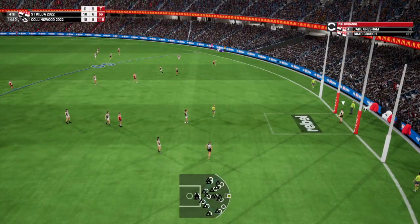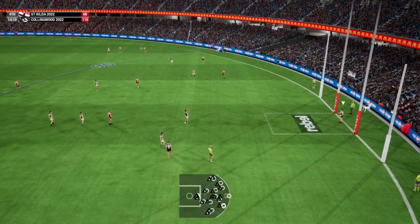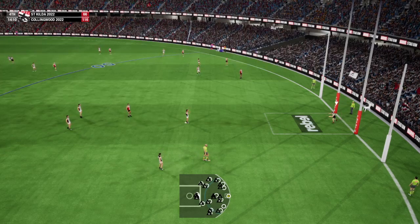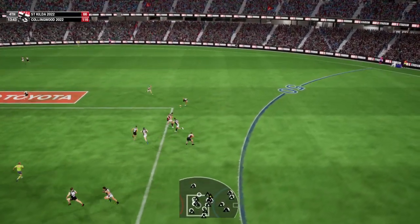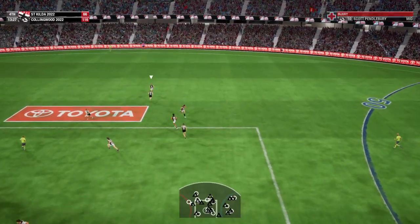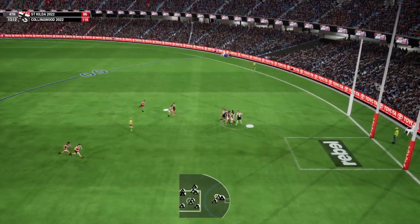The Magpies have turned it over too often today. They aren't coping with the pressure. They should try and slow it down and control the ball for a moment. There's a bit of a rest. Scoops up the ball. There's someone on the ground — I think it's Pendlebury. That doesn't look good. Don't think he'll be coming back.